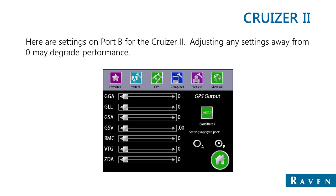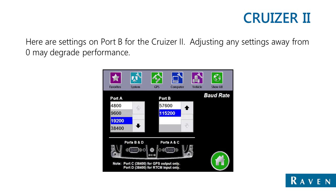GGA and VTG will be output at 10 Hz and ZDA will be output at 0.2 Hz. Moving into the Baud rates screen, you'll see both Port A and Port B baud rates available. Port B baud rate must be set to 115,200 in order for the SmartTracks MD or SmartTracks to communicate with the Cruiser 2.